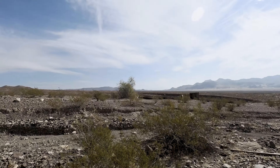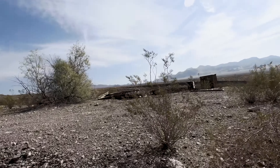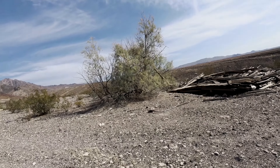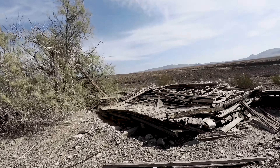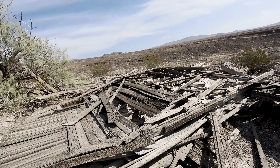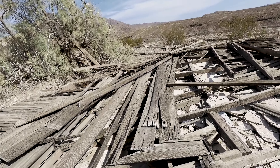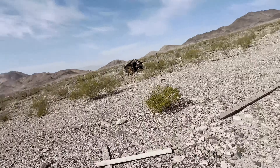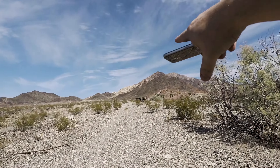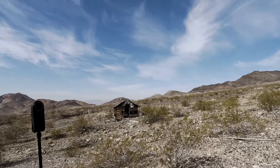Let me get an updated 360 of this and I'll meet you over at the next place, which is a collapsed building. I do not know what this building was, and I've never been able to find information about it — it might have been just a bunkhouse. You can see there's an insulator right over there for electricity. We're slowly working our way up to that main building up there, and there are a couple of buildings down in the wash that we'll also be visiting.